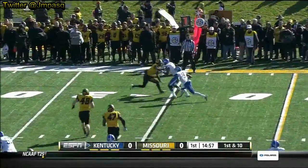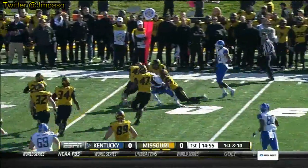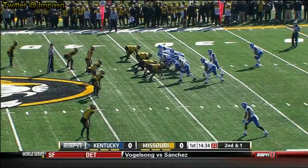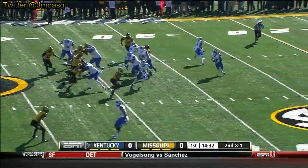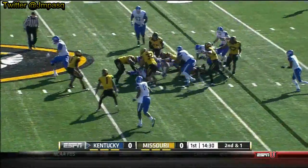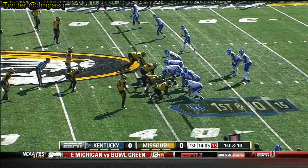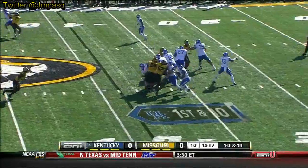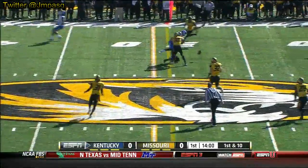Whitlow wants to throw on first down and he swings it out to DeMarco Robinson, makes a couple of misses and takes it for a gain of nine for the freshman Whitlow. A toss sweep for Jonathan George, and George carries it from Warford to media day. Time to throw and that is bobbled and dropped.